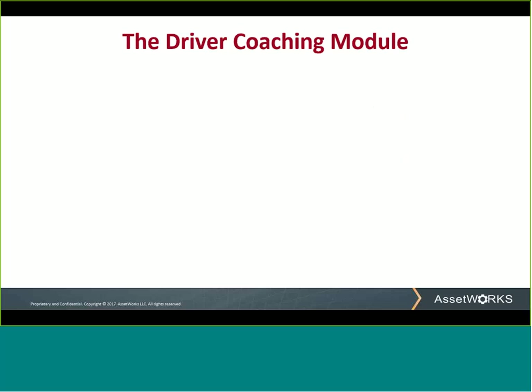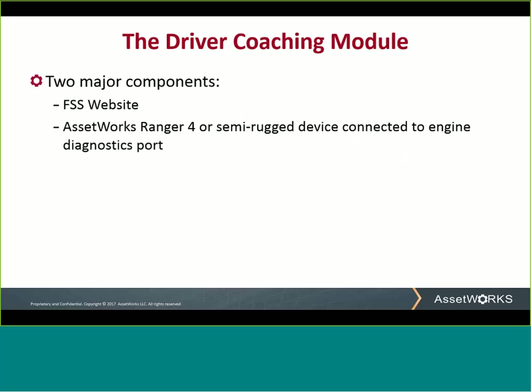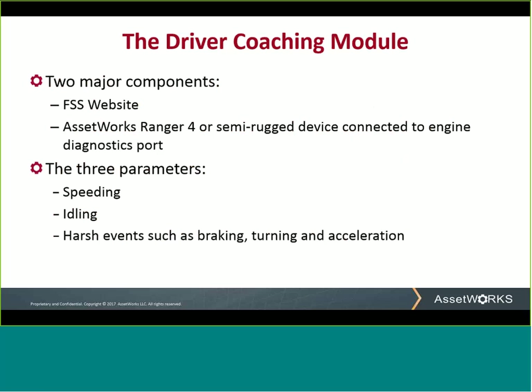Our driver coaching module consists of two major components: our FSS web-based application, and an ACIDWORKS Ranger 4 or semi-rugged tablet installed in the vehicle and connected to the engine diagnostics port running the FSS mobile application. There are three driver coaching parameters that you can set: the first is speeding, then idling, and then aggressive driving, which includes harsh braking, harsh acceleration, or excessive swerving.